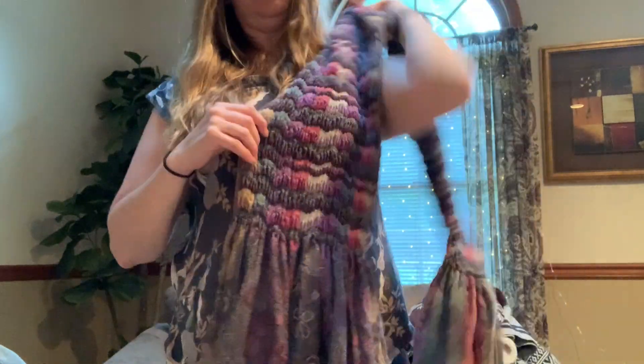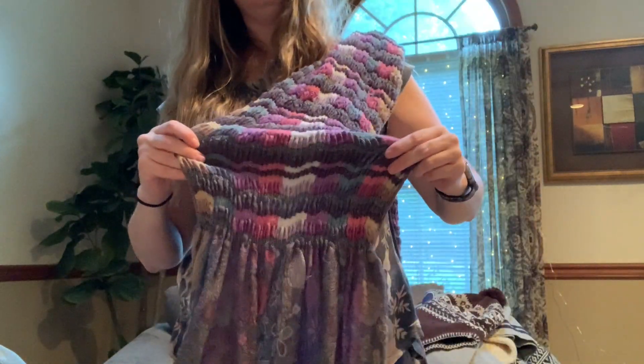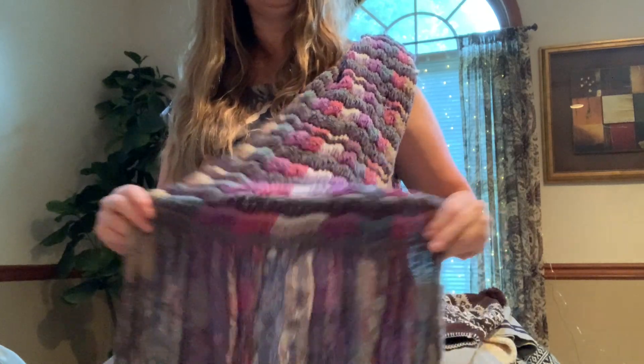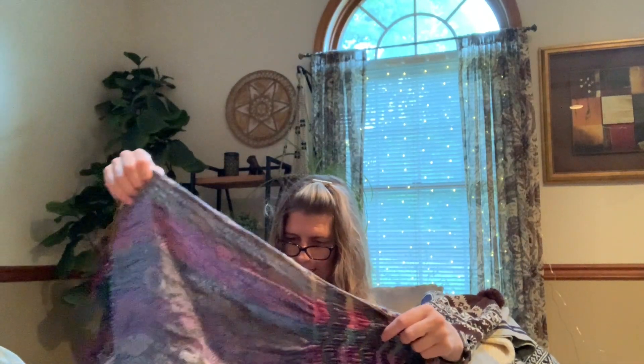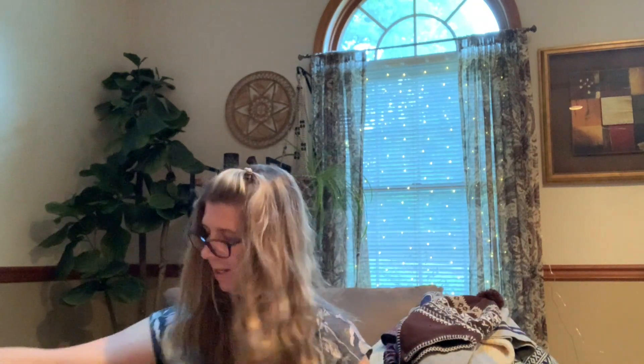Here we have a funky scarf — it's smocked, that's the word I'm looking for. It's smocked and then it goes off into like this ruffle, so it's kind of very boho. Let's see if this has a brand on it — I like this scarf. It just says 'Made in China' — but yes, that'll get listed.